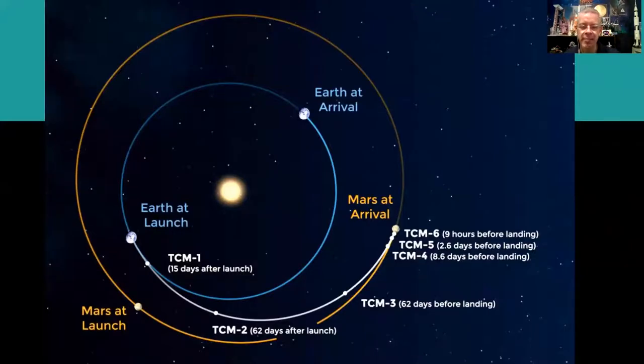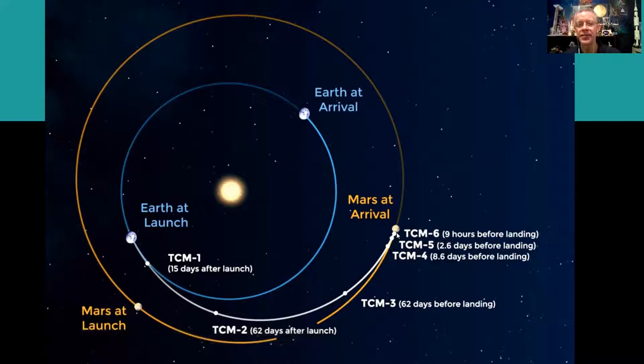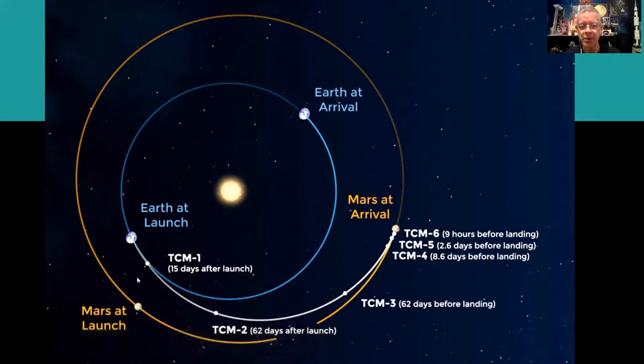Some people think when you fly a mission to a planet you can just go in a straight line, but actually all trajectories look like a banana. This is when it took off from Earth, and this is when it arrived at Mars last month. About every 26 months, Earth and Mars get as close as they'll ever get in orbit — that's why all these missions are launched in the summer, because this alignment happens just over every two years.